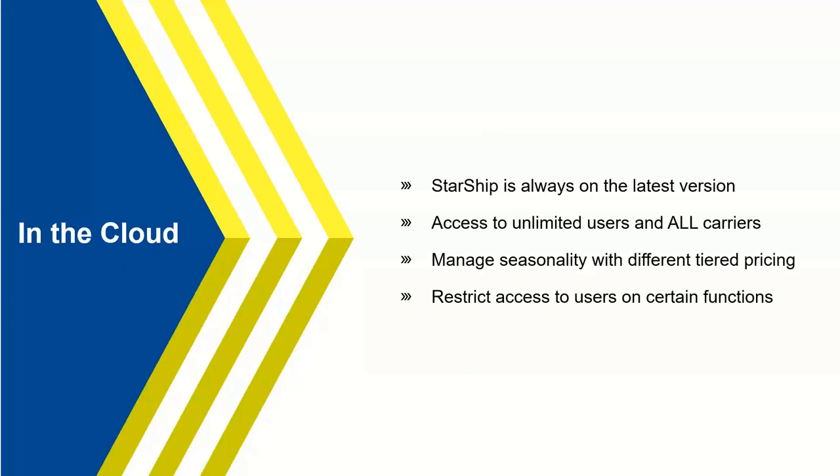On the cloud side, we started development back in 2016 knowing where the industry was headed. With Starship in the cloud, it's always on the latest version — no IT team involvement, no manual upgrades, always taking advantage of the latest features. It provides access to unlimited users and all carriers in our portfolio. We manage seasonality well with various pricing tiers, so you can drop your plan in slow times and increase volume at peak times. You can also restrict access by role — shipper, front office, or administrator — with specific permissions set within the application.